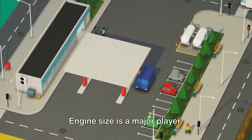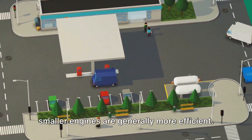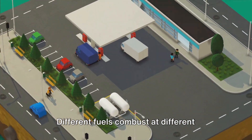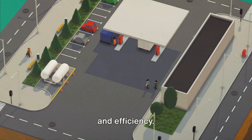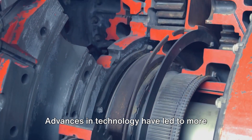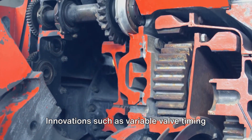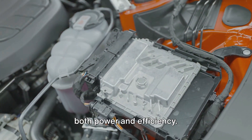Engine size is a major player — larger engines generate more power, but smaller engines are generally more efficient. Fuel type also plays a significant role, as different fuels combust at different rates, which can affect both power output and efficiency. Engine technology is another key component, with advances leading to more efficient and powerful engines. Innovations such as variable valve timing and direct fuel injection have improved both power and efficiency.